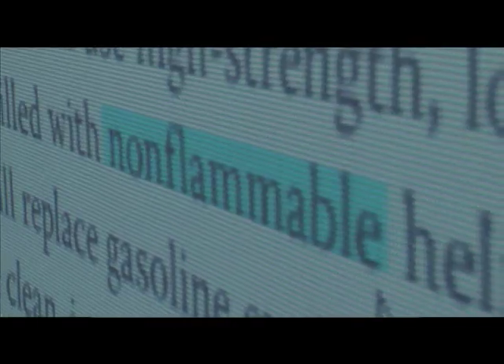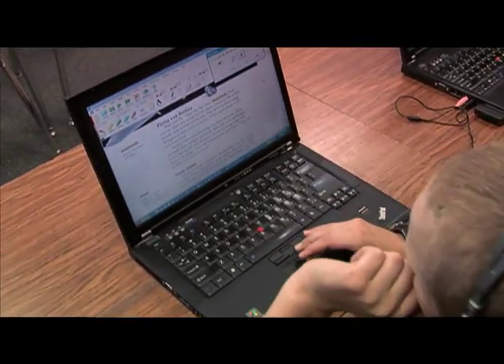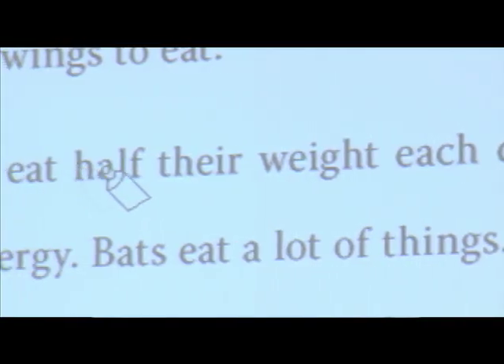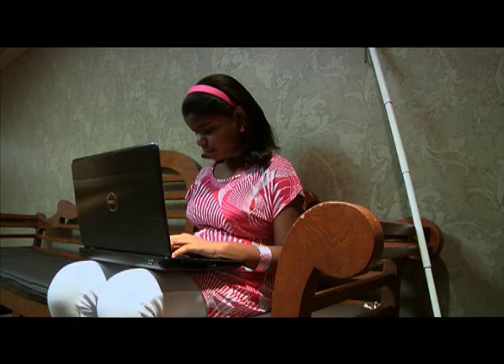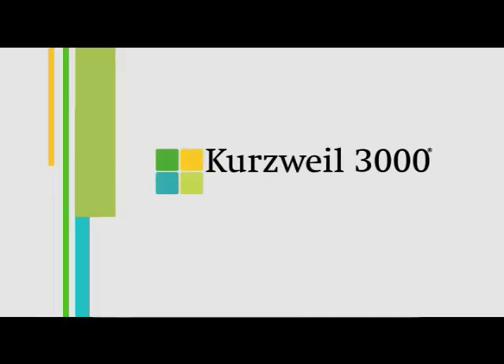Kurzweil 3000 can benefit all students regardless of grade or academic performance level. Students with learning disabilities, students who have the cognitive ability but not the reading ability to learn from grade level content, second language learners, and students with low vision or physical disabilities are among the many student populations that benefit from the use of Kurzweil 3000.